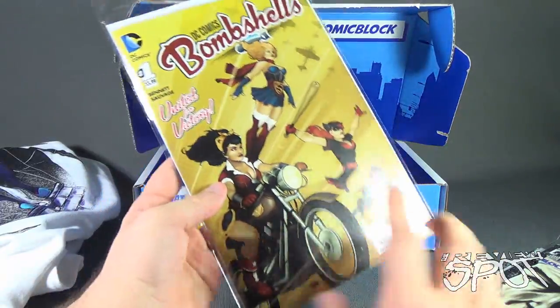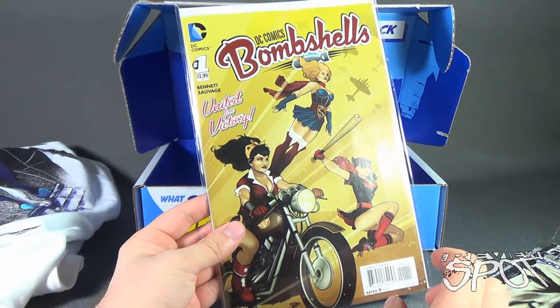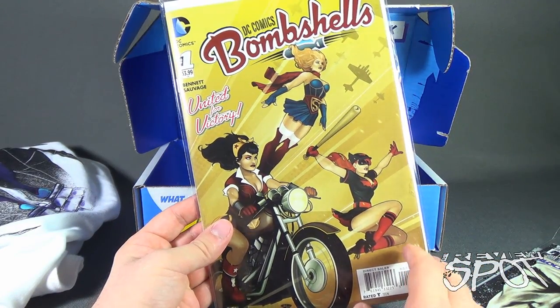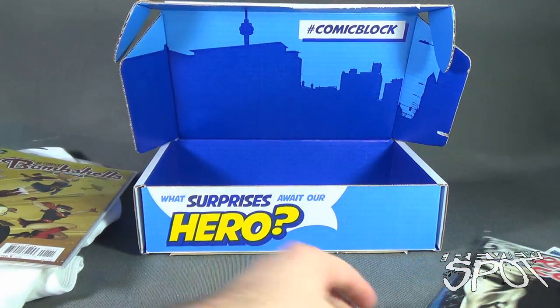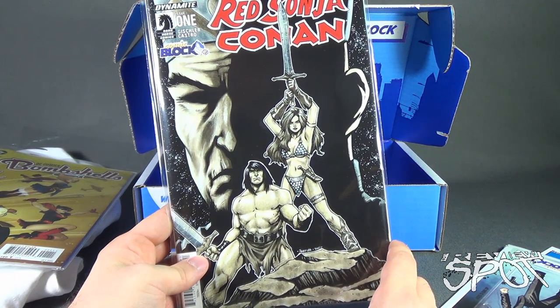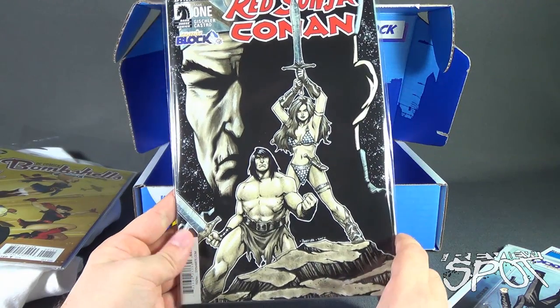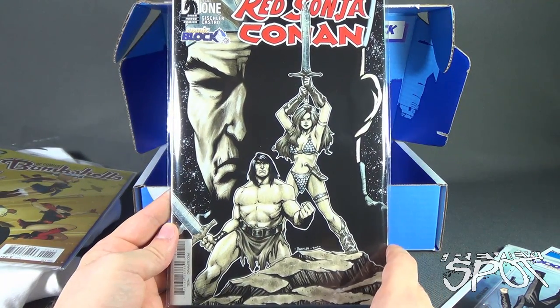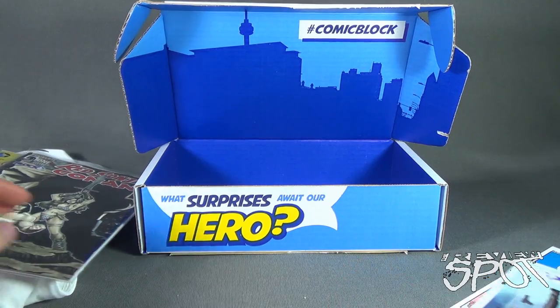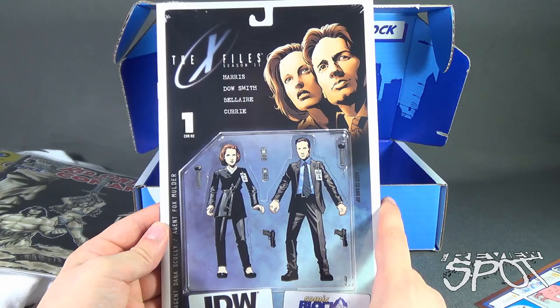They all come with bags and boards, so as soon as you get them out of the box they're immediately protected — I like that. Next thing we have is Red Sonja and Conan. This is a Comic Block exclusive, issue one from Dynamite Comics.